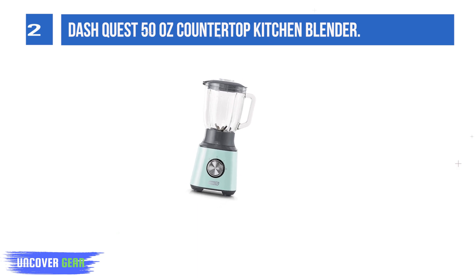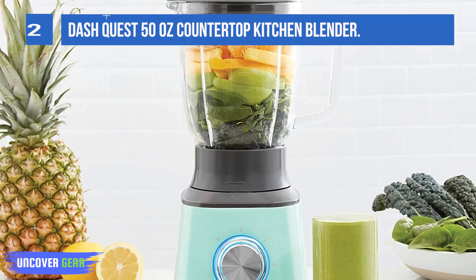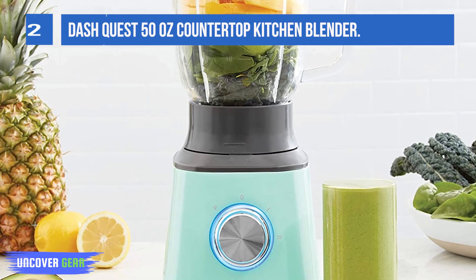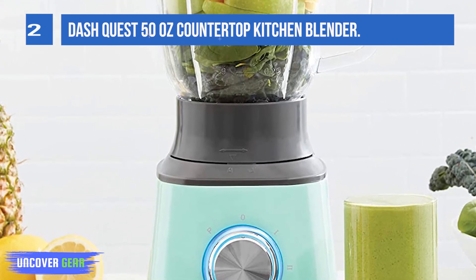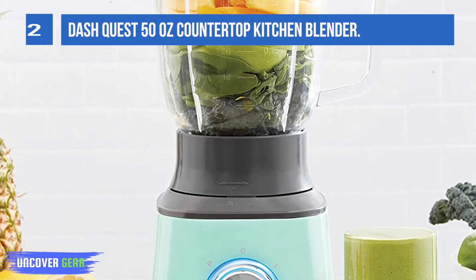shakes, and juices, as well as ice drinks, frozen cocktails, ice cream, baby food purees, nut milks and nut butters, soups, and flours. The industrial electric blender features a 6-point Japanese stainless steel blade that won't dull, making even grinding nuts or milling grains into flour simple.